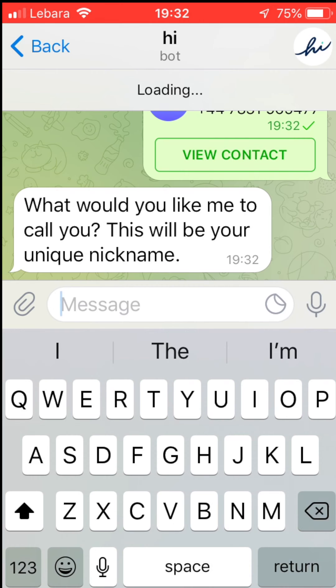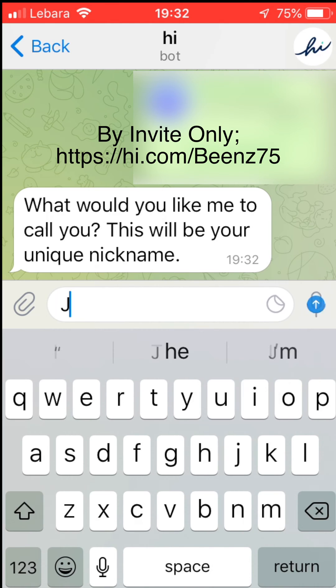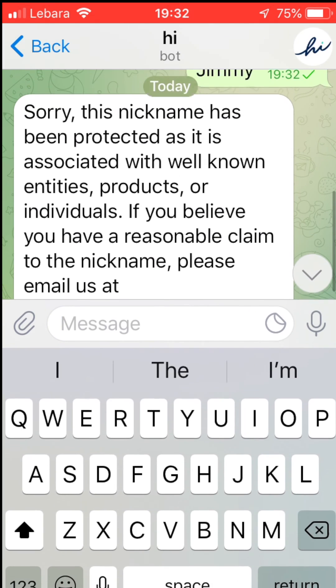Now it asks for a nickname. It is not like common names, so you need to pick a random word that is not in the dictionary. A mixture of letters and numbers would be ideal.